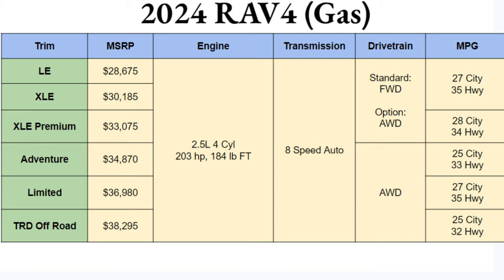We're going to start off looking at the gas trim chart, ranging from the LE all the way up to the TRD Off-Road, with pricing spanning about ten thousand dollars across these six trims. It's great to see this starts sub-$30,000 and ends sub-$40,000 for an SUV, especially with what it's offering.